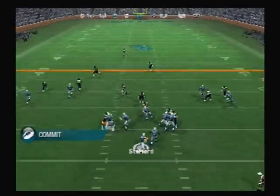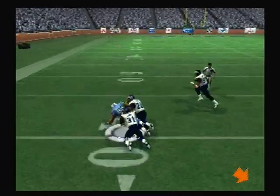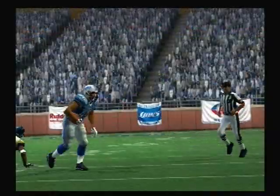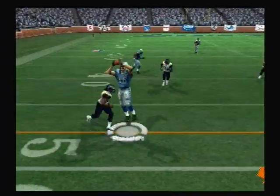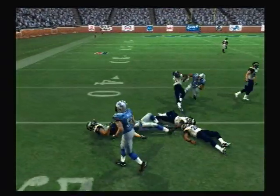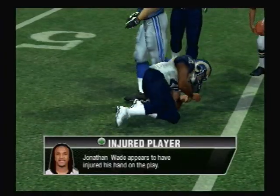Rams bring in their dime package. Completed. First down — doesn't match up well on that. Back to pass. Pass is complete. Wade seems to be a little shaken up on that play.